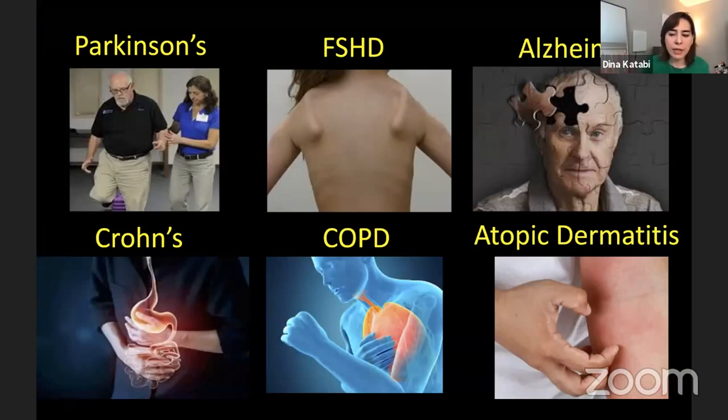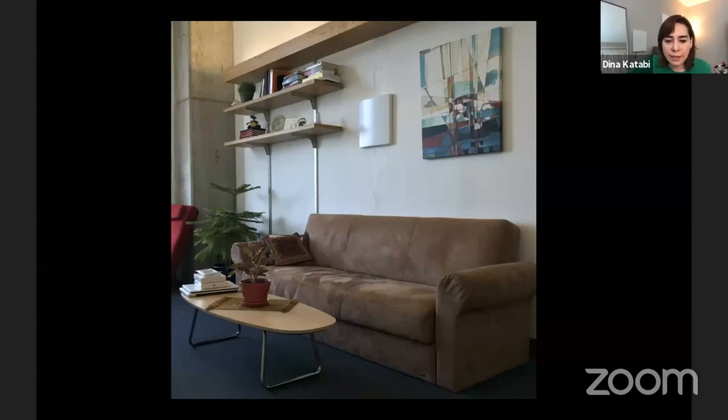Before COVID, this technology has applications beyond COVID. We have deployed these devices and worked with the healthcare and pharmaceutical industries across a variety of diseases such as Parkinson's, FSHD, Alzheimer's, Crohn's, COPD, and atopic dermatitis. But when COVID came, it was very natural to think about how contactless monitoring could be used for COVID patients.